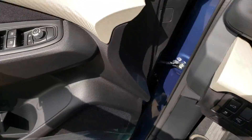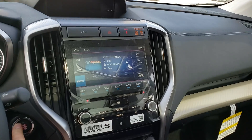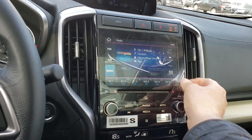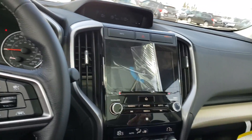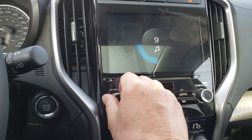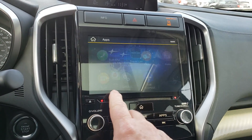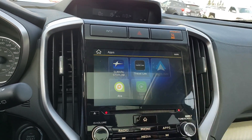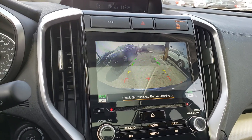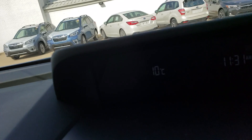In the front here, this one has a larger screen than the other one. This one still has the applications that give you Apple CarPlay and Android Auto, which effectively gives you navigation. Just like the other one, this has a really nice backup camera on it as well - if you want to back up, this changes what you see in the little screen up there.